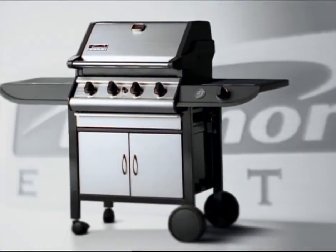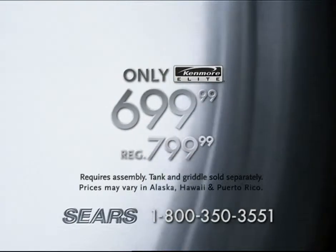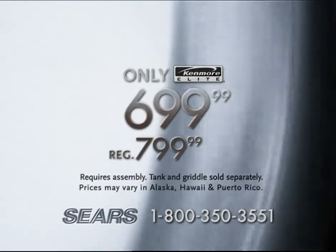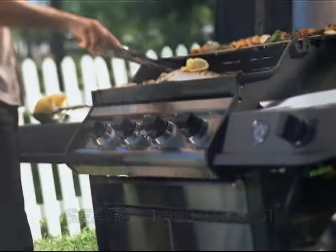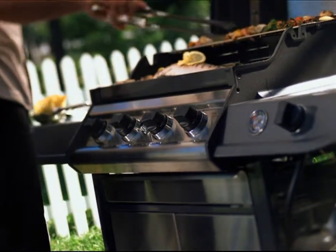The Kenmore Elite Outdoor Kitchen System. Now it's on sale for only $699.99. Only at Sears. Call right now, and you'll even get a coupon for a free grill cover when you buy this Kenmore Elite Grill. So call, then come to Sears.